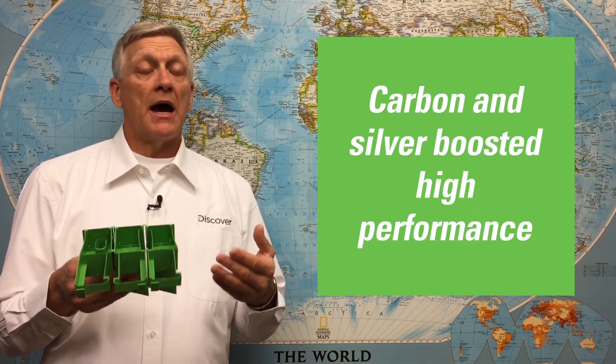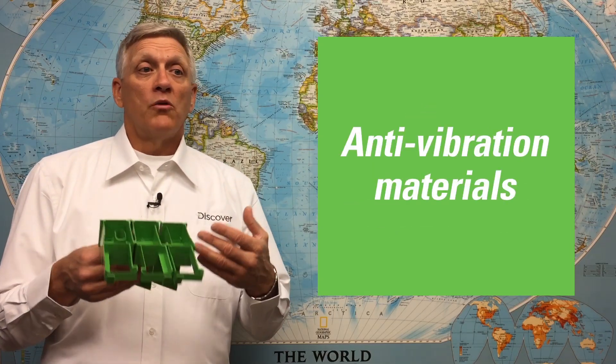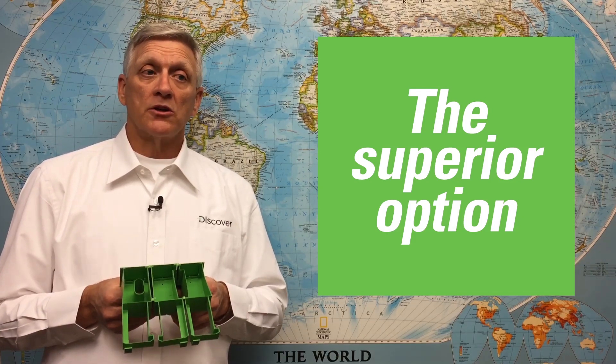Discover's Mixtec EFB and Mixtec EGM batteries combine enhancements such as carbon and silver boosted high-performance alloys, next-generation separators, gas recombinant cover designs, and anti-vibration materials with Mixtec's 360-degree acid mixing technology to produce the most efficient improvements in performance, reliability, and life in 50 years, making them the superior option for taxi, courier, and start-stop vehicles.